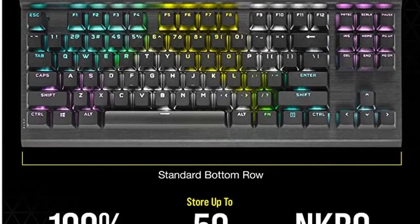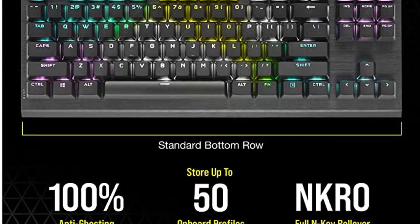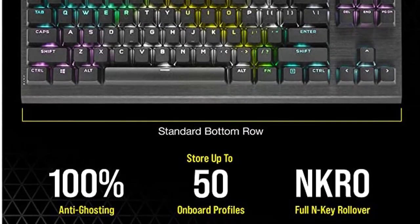Win in style with a durable aluminum frame illuminated by full per-key RGB backlighting that you can customize with the free iCUE software.